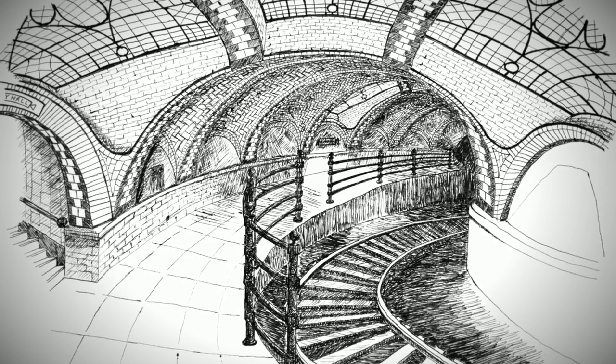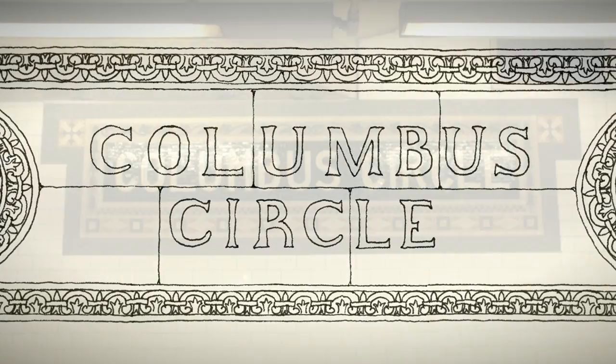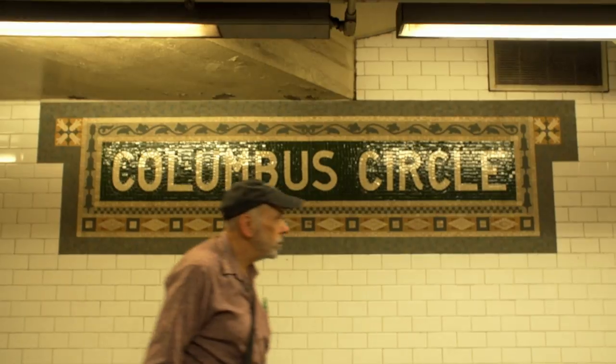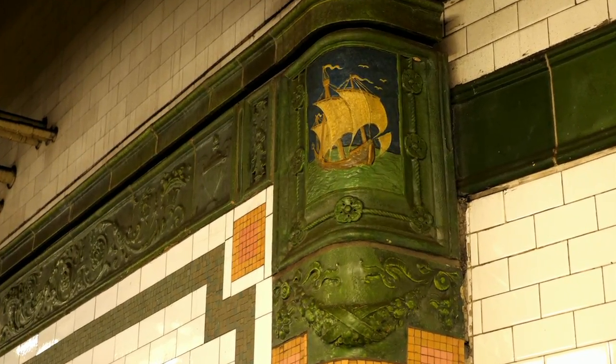My study of this subway really began years ago when I was eight years old. My father told me that down in the subway station in New York there were pictures on the walls. I thought that was very curious. But what got me going deeper was realizing that some stations were losing their decor, so they had to be recorded.